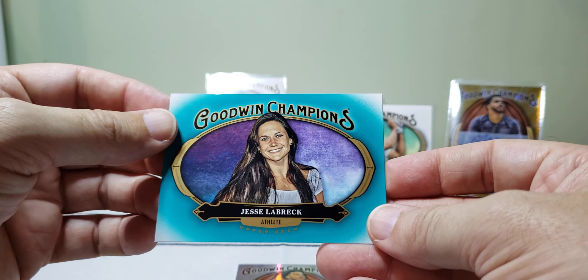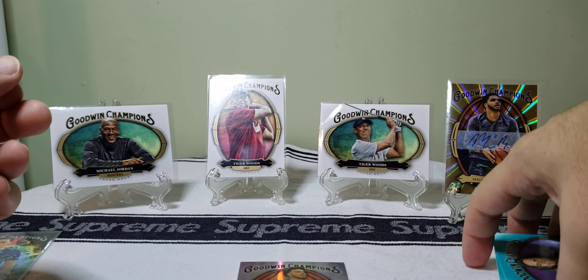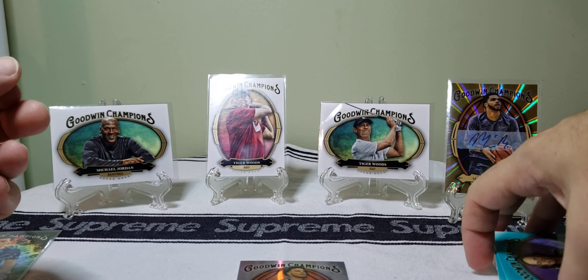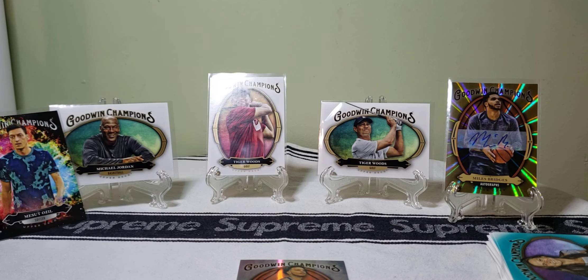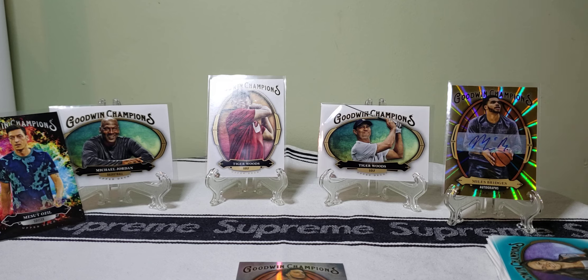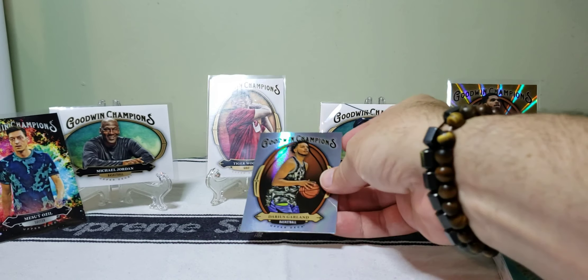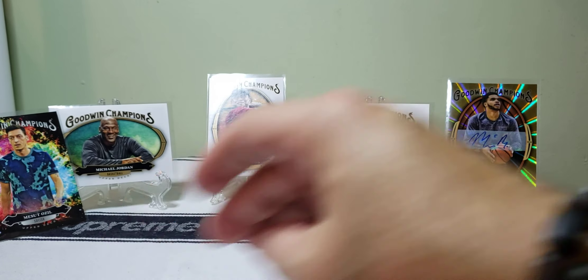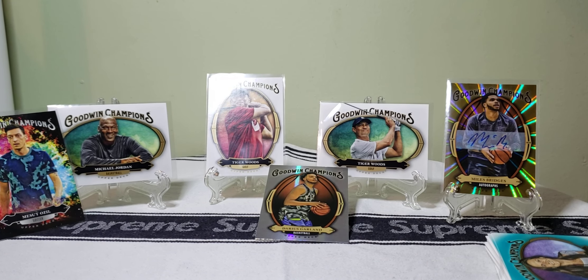Overall not too bad — it's a fun little box. If you're having a little spell where you just want something to open, go for it. There's nothing wrong with these cards. We got a couple Tiger Woods, a Michael Jordan, and an autograph — so not too bad. That's gonna wrap it up for this one guys, I appreciate you tuning in. Check out my last video and get in on that giveaway. All right guys, appreciate it — till next time, stay high!